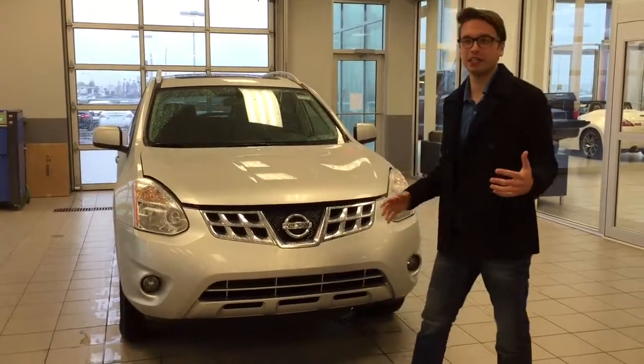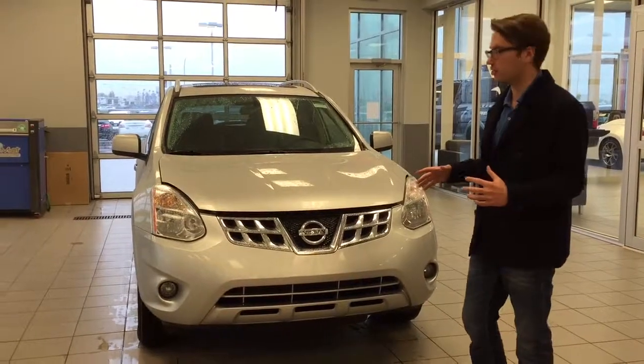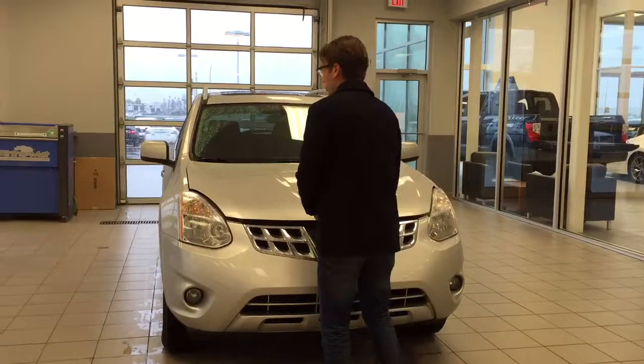Hey, Ibrahim Adembo here from LA Nissan. We just chatted on the phone. This is the 2013 Nissan Rogue Special Edition that you were calling on.